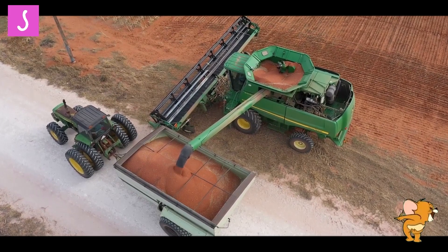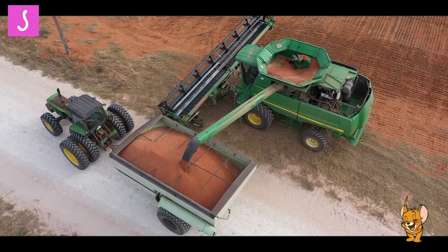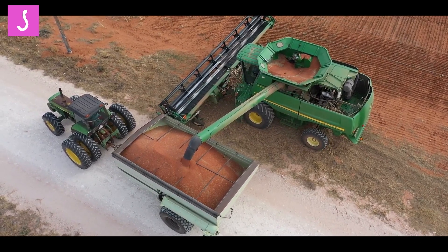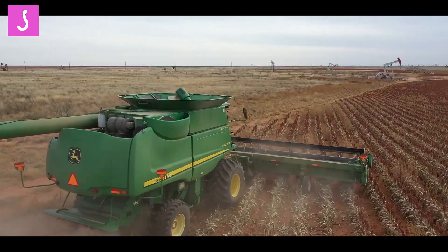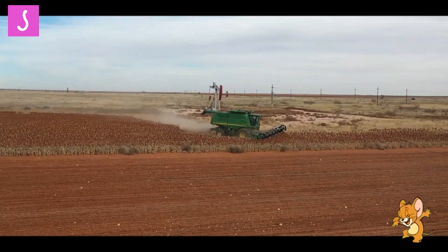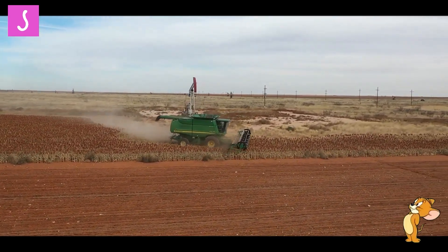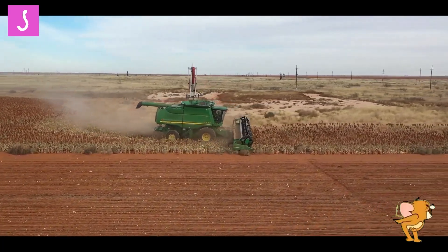Welcome to the paradise of super-farming machines. MiloCrop Harvesters are machines designed to help farmers harvest MiloCrops with ease and efficiency. With the ability to cut, thresh, and clean the crop in one pass, these machines have significantly reduced the time and labor required for harvesting Milo.